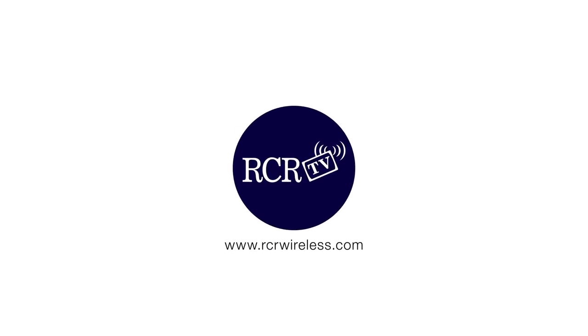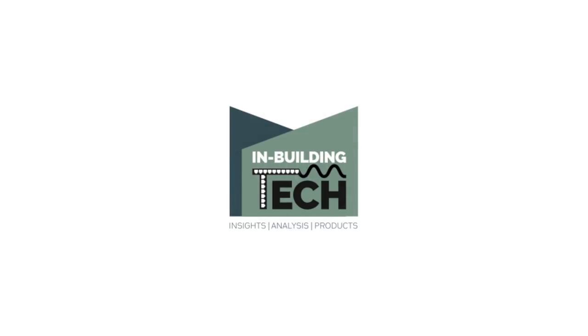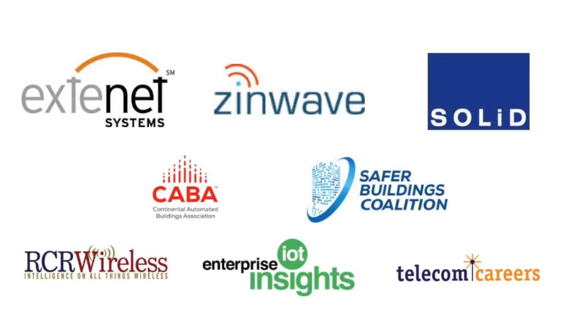Are there any questions for the panelists? I hope getting perspective from the building automation system owners and engineers has been helpful. It's 8:30, so kudos for finishing on time. Let's give a round of applause — thank you very much. Special thanks to our headlining sponsors Extinet, Zenwave, and Solid.